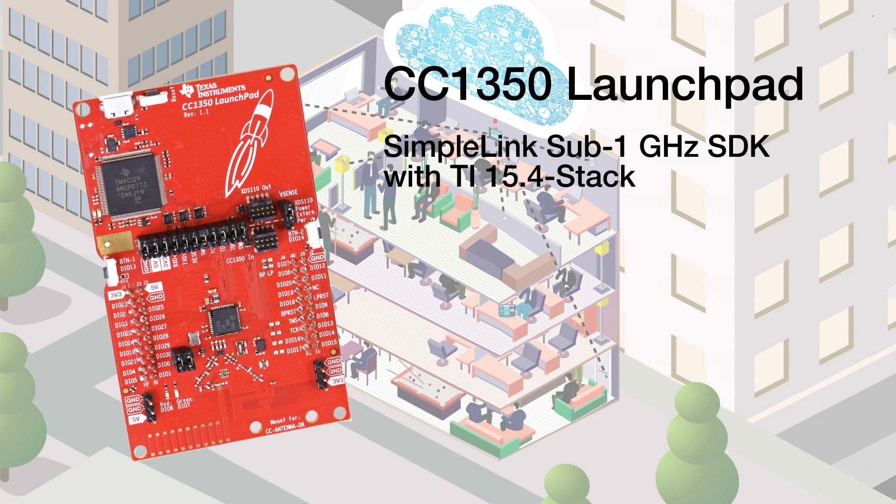The central node of the system is based on the SimpleLink Sub1GHz wireless MCU, which runs the TI 15.4 stack and collects data from the end nodes.